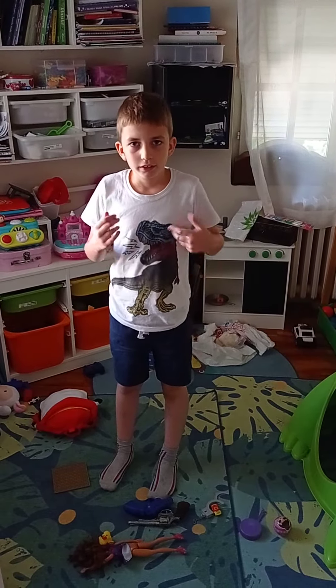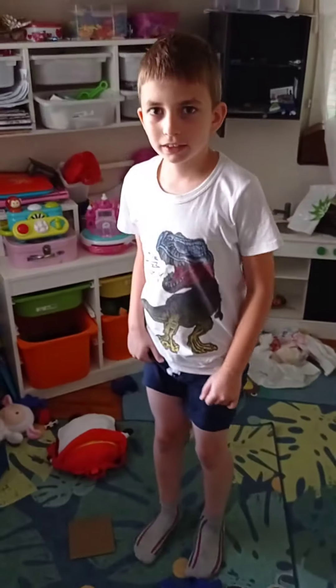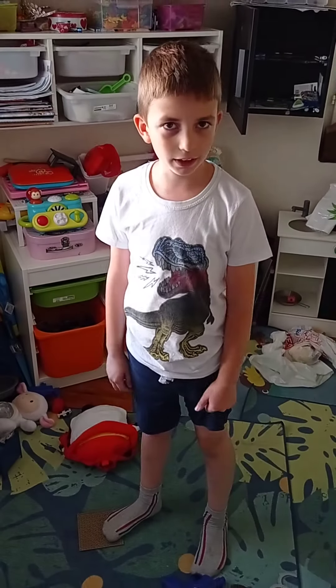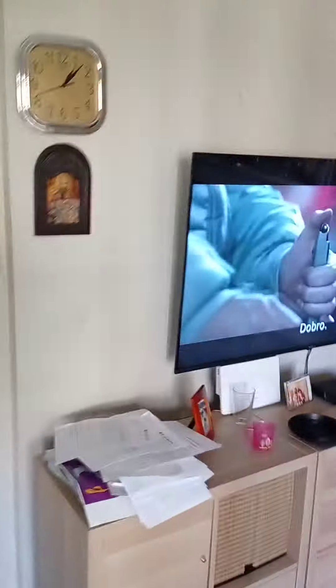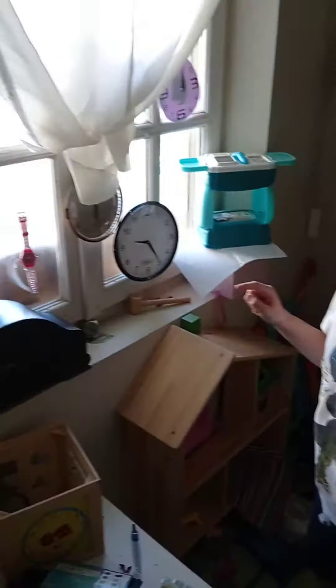Hey everybody, today is my clock update and I want to show you my clocks. But first, I want to show you where my clocks are. Well, they are not on this wall or this one. Where are they? Oh yeah, it's on the window.